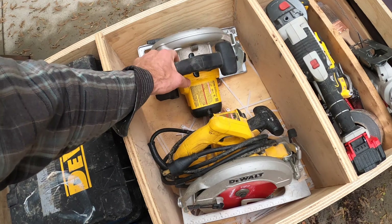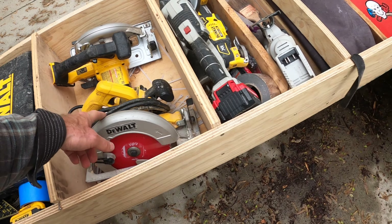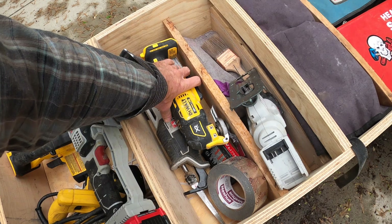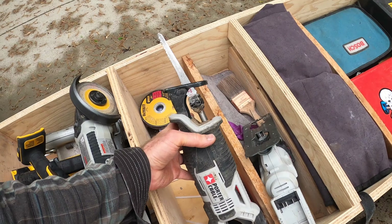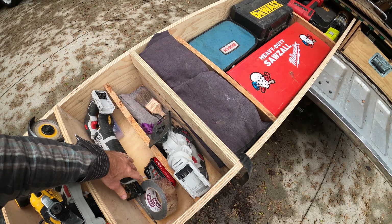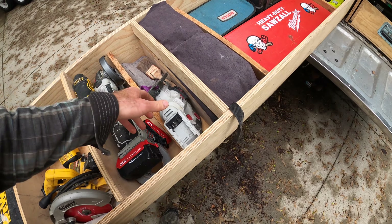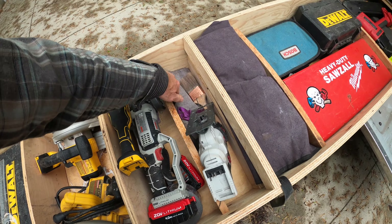Moving on to tier two — stuff I also use all the time but maybe not quite as much as up front. I've got my battery-powered DeWalt saw on 20-volt batteries and my corded DeWalt, a battery-powered grinder, and a Porter Cable — a different battery system, kind of a pain, but whatever. There's also a DeWalt multi-tool cutter and a battery-powered reciprocating saw. I've also got backup blades and a battery jigsaw.